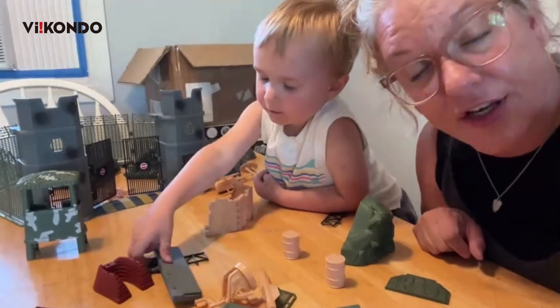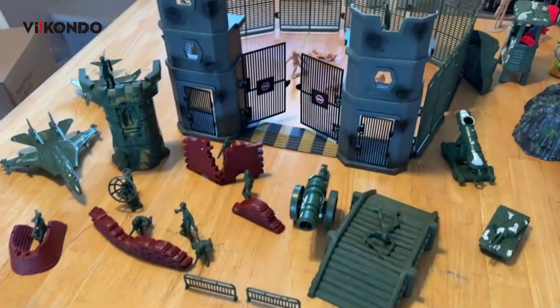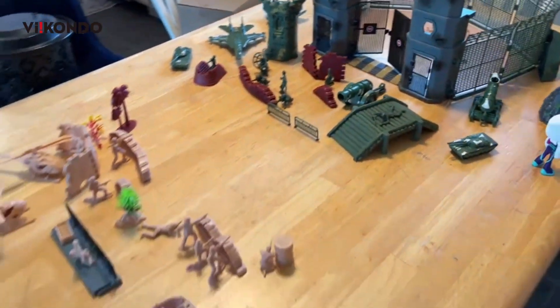This guy's going to be green, and I'm going to be tan. Who's winning the battle, Gavin? Us. Green? Yeah.